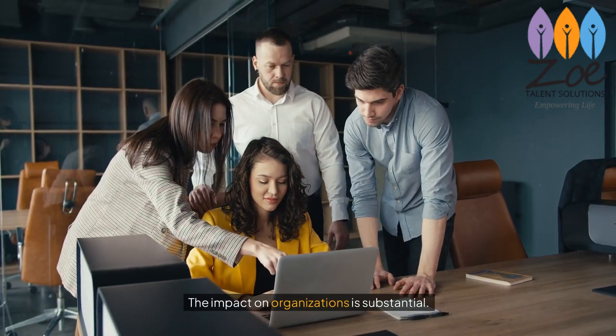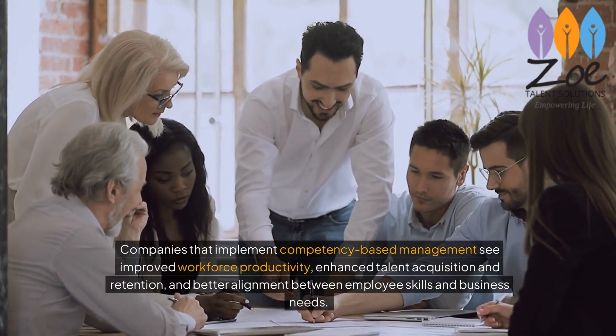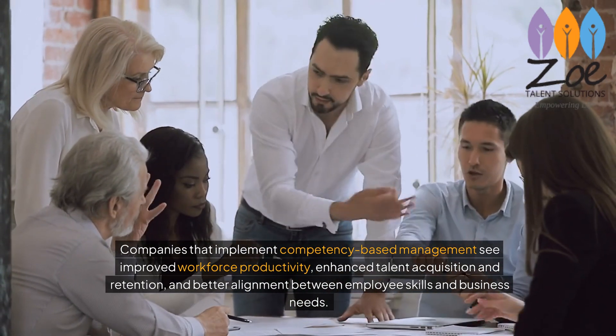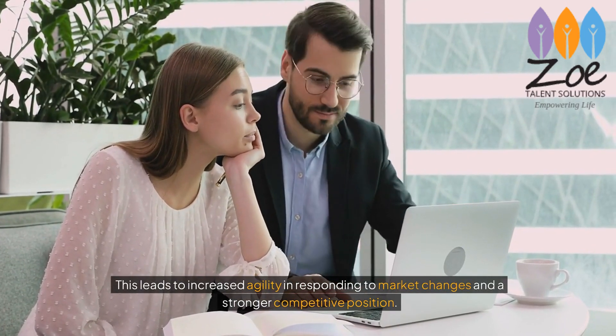The impact on organizations is substantial. Companies that implement competency-based management see improved workforce productivity, enhanced talent acquisition and retention, and better alignment between employee skills and business needs. This leads to increased agility in responding to market changes and a stronger competitive position.